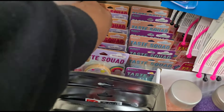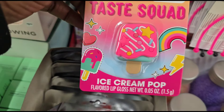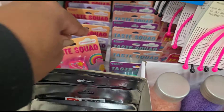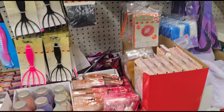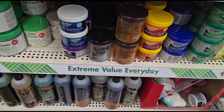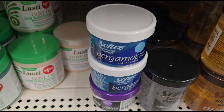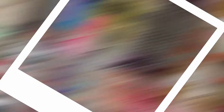They brought back the Taste Squads — we've all seen all these. I don't know if any of these are new, like Ice Cream Pop. But they brought back the Taste Squad. And they're bringing back my hair grease — there's my blue one, that's my favorite one. All right, let's keep looking around.